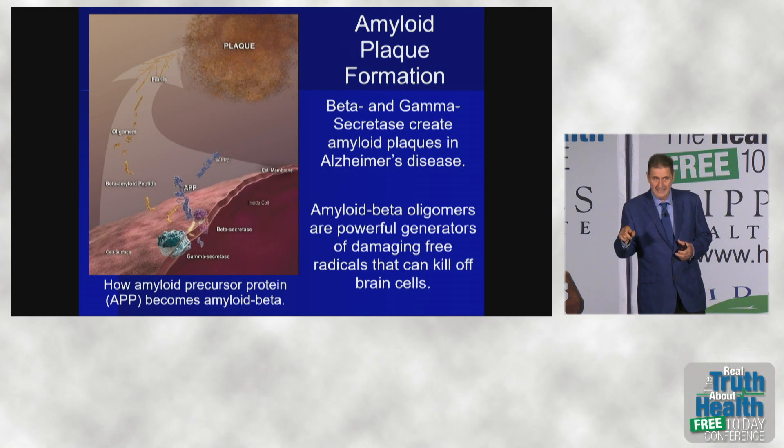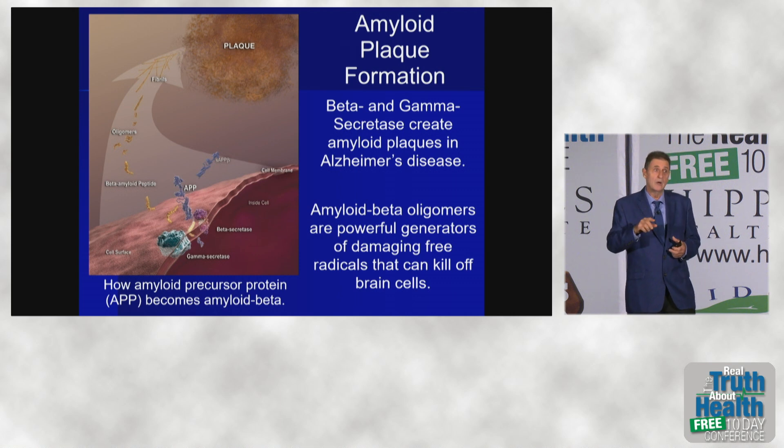What if those genes didn't make any gamma secretase or any beta secretase? Then there would be no more amyloid plaque formed, and more importantly, no more toxic, neurotoxic proteins floating around in the brain.